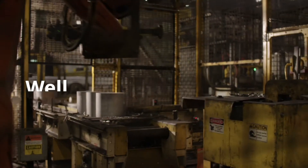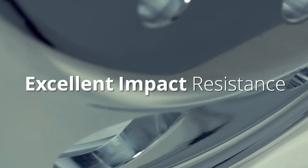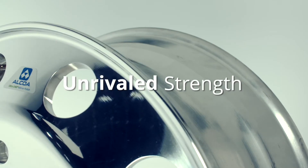I'm Davis here at the Alcoa Wheels Manufacturing and Testing Facility in Barberton, Ohio. Alcoa wheels are forged from one single piece of aluminum. A well-controlled production process gives them an excellent impact resistance and an unrivaled strength. We're at Alcoa Wheels today to find out just what goes into wheel technology, just how different they can be, and how Alcoa is leading the market in forged aluminum wheels.